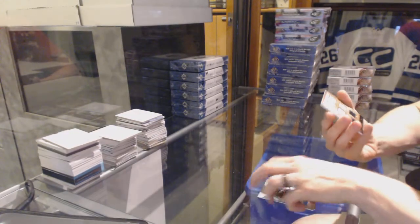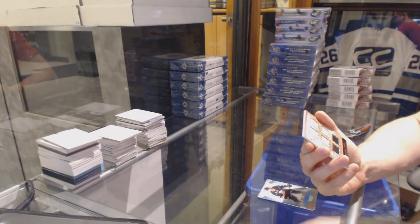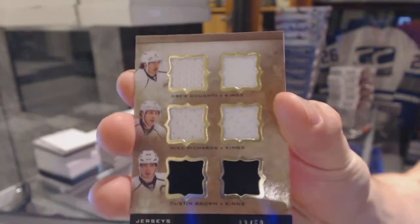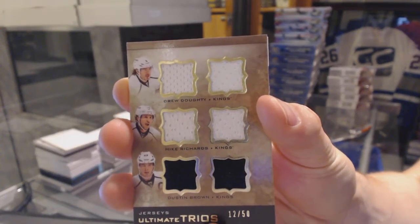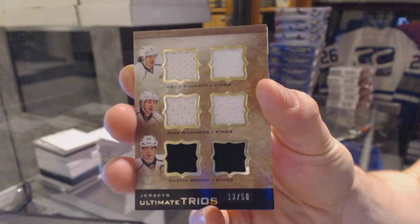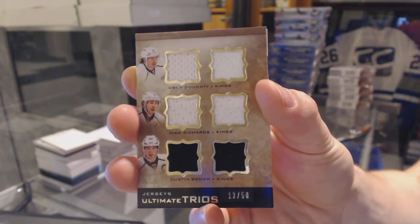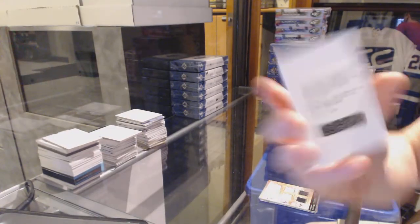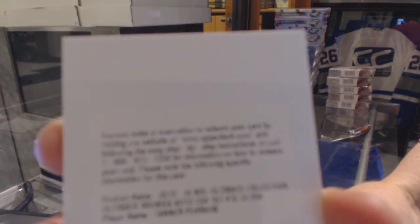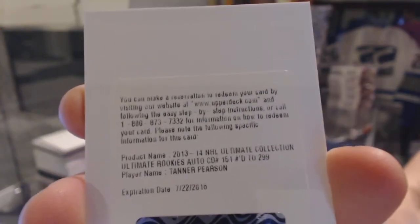We've got an ultimate trios triple jersey number 12 of 50 for the LA Kings — Drew Doughty, Mike Richards, and Dustin Brown. And we've got a redemption for a rookie autograph numbered to 299 for the LA Kings, Tanner Pearson.